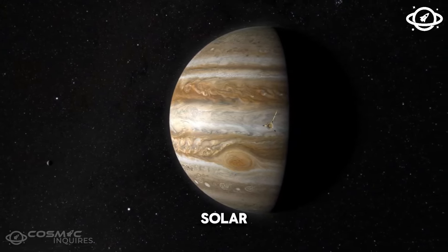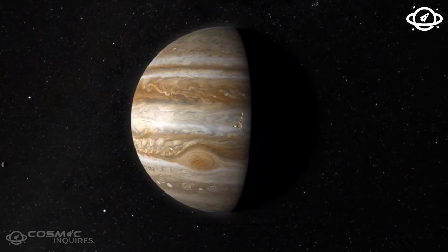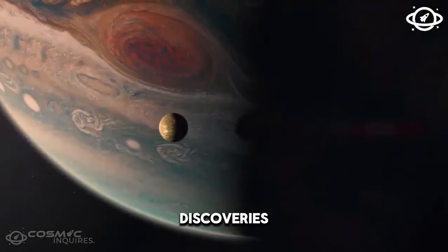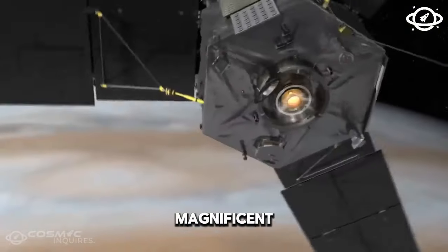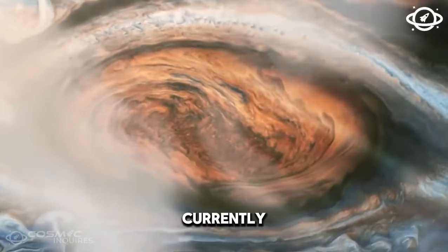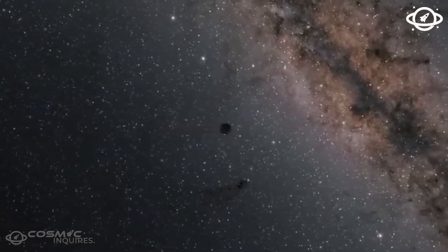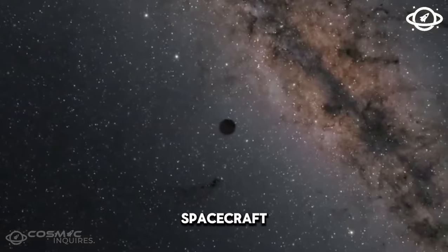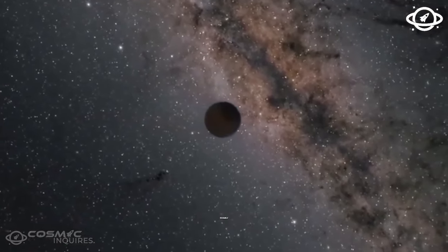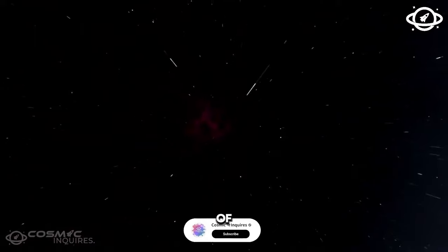In recent decades, our solar system's largest planet, Jupiter, has become the focus of exploration for numerous spacecraft. Each mission brings forth fresh and exciting discoveries, offering clearer views of the magnificent gas giant. However, it is NASA's Juno spacecraft, currently studying Jupiter, that has unveiled the planet in unprecedented detail. Soaring closer than any previous spacecraft, Juno captures breathtaking views that almost resemble works of art, providing the closest and most detailed observations of the solar system's reigning king of the planets.